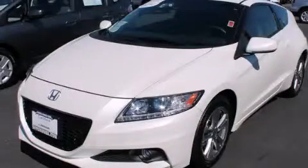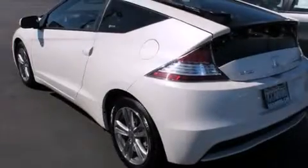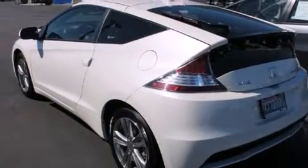This is a 2013 Honda CR-Z. It has a 1.5-liter four-cylinder engine and a six-speed manual transmission.